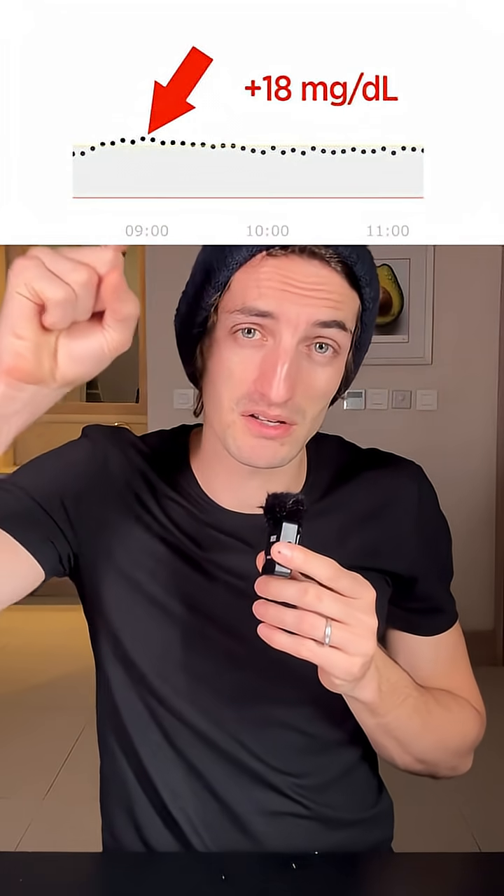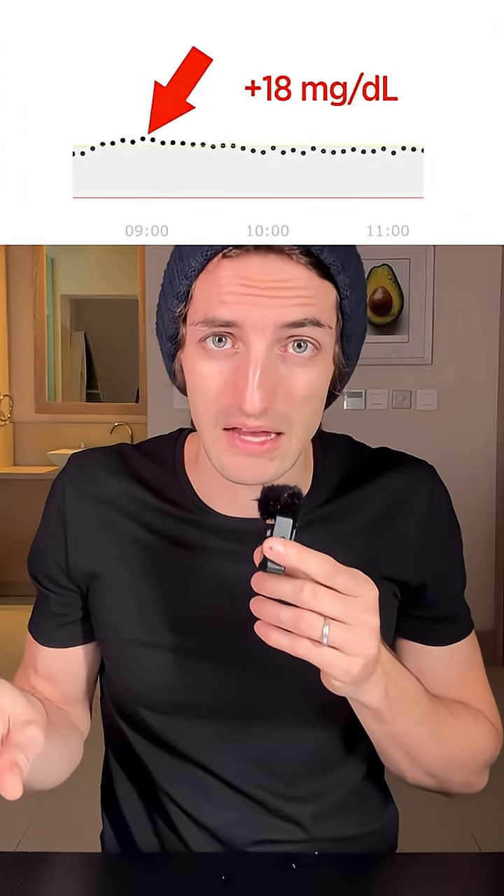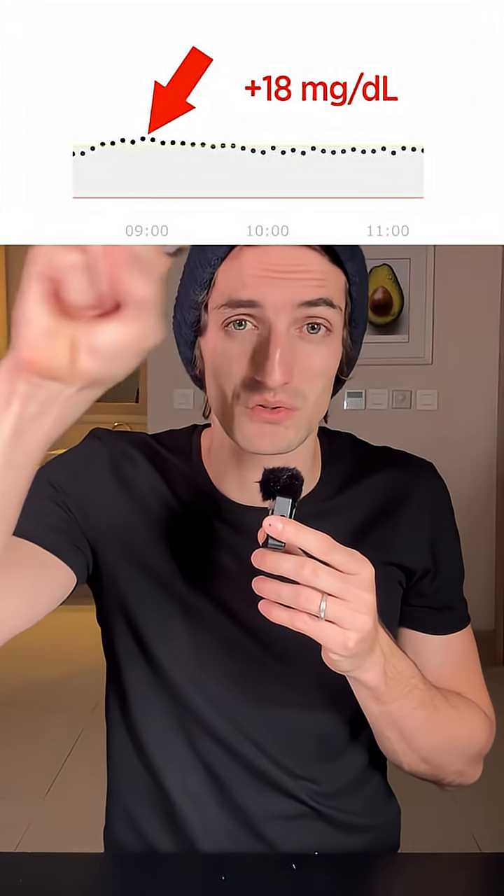All right, it's been two hours since I ate my yogurt with stevia. We're going to check on the glucose monitor to see exactly what it did to my blood sugar. When I ate the plain yogurt alone with nothing added — no sugar — this is the curve it did. Almost no spike.